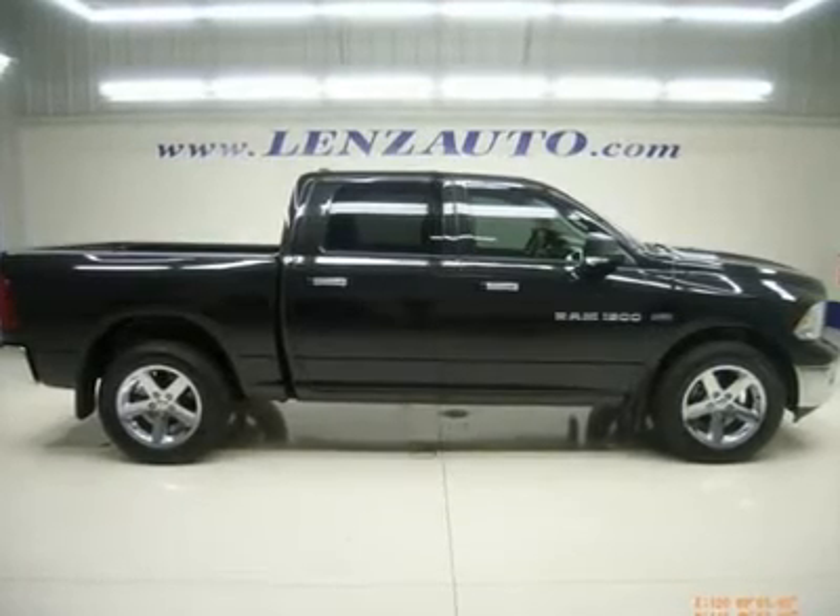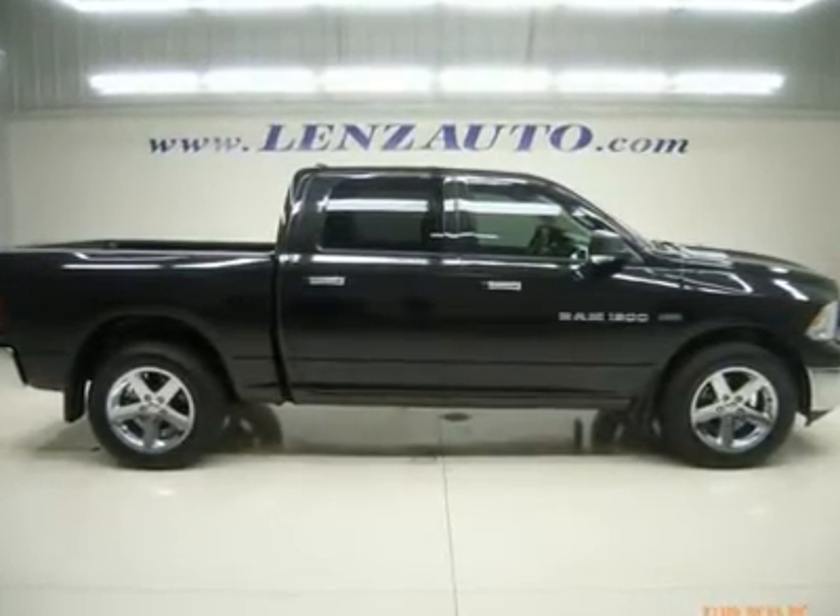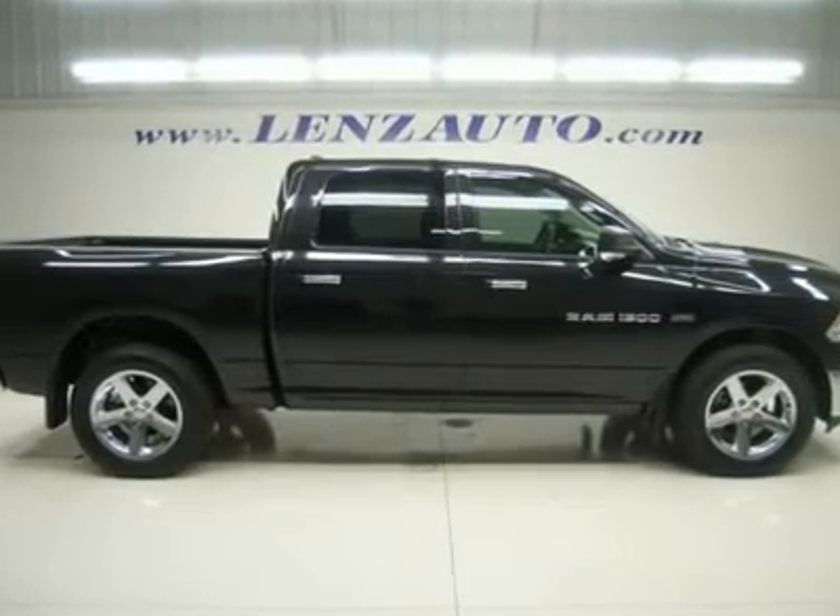Watch a full video of this 2011 Dodge Ram 1500, stock number J3413. One owner, clean Carfax.